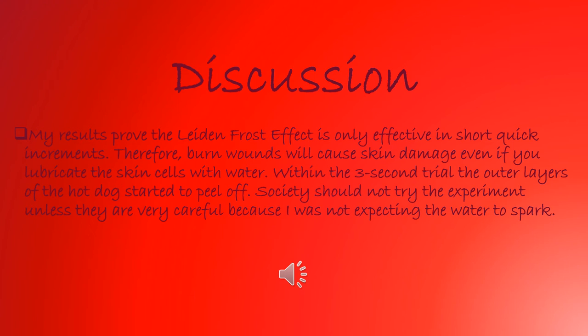Now I will discuss how my observations relate to our world and the society that we are in. My results prove that the latent frost effect is only effective in short quick increments, therefore burn wounds will cause skin damage even if you use the latent frost effect. So every time you are in contact with a hot substance or hot liquid, you should take precautions.